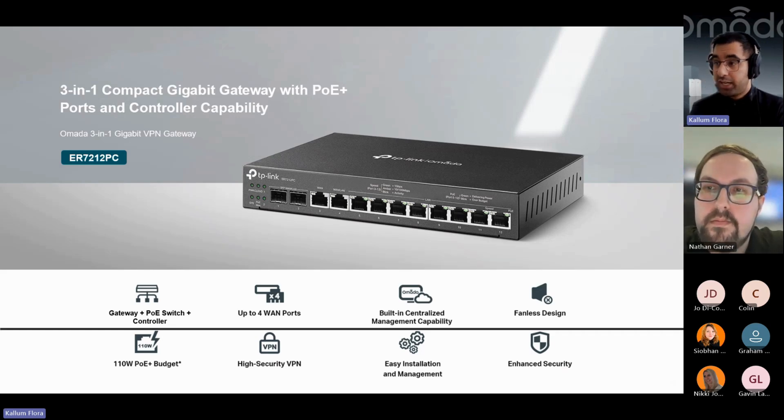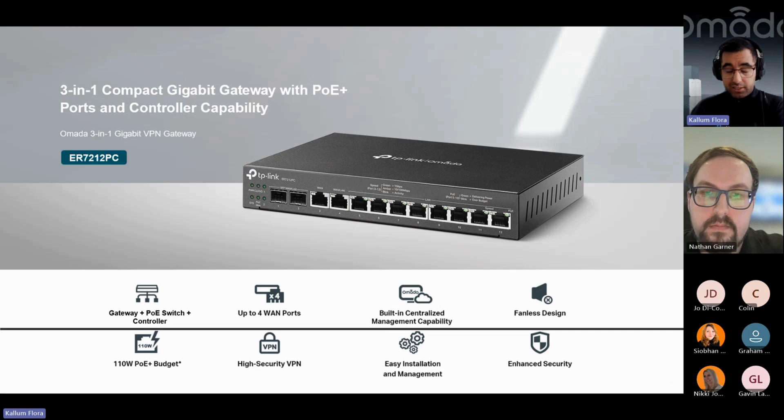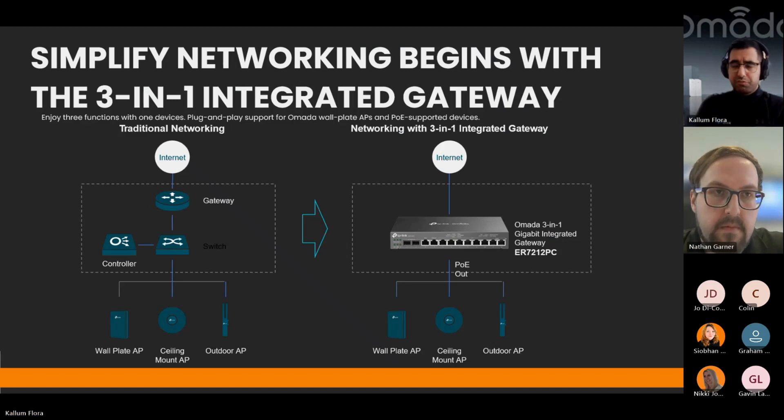We've also released a 3-in-1 control switch — a switch with eight PoE ports, plus a controller and a router all in one box. For a traditional network you'd have a gateway, a switch, and a controller separately, but here it's all in one. It's a nice easy solution, perfect for residential installs or small offices — one little box, and then you can power your APs, cameras, or whatever you need.